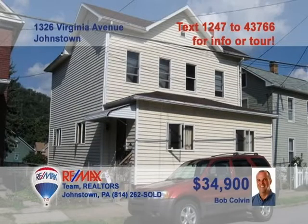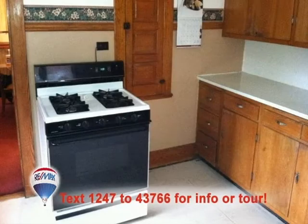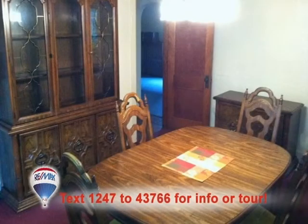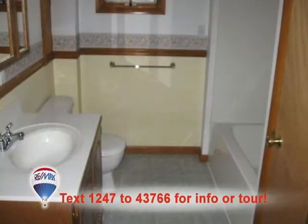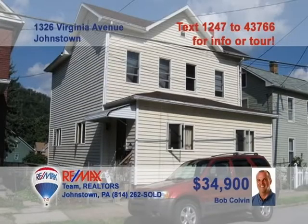Bob Colvin, listing agent for the Bob Colvin team, offers affordable family living on Virginia Avenue. Many nice touches in this two-story vinyl-sided home, like this kitchen with plenty of room to work. Enjoy fine meals and quiet conversation in this dining room. Upstairs, you'll find four big bedrooms with closets and carpeting. The bathroom features clean, classic fixtures. All this plus a three-car detached garage. Contact a buyer agent to take a tour.